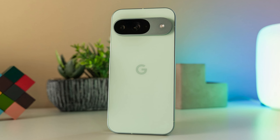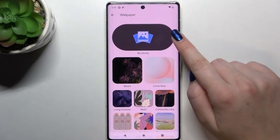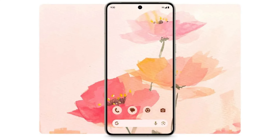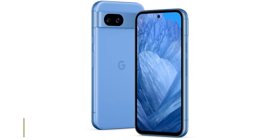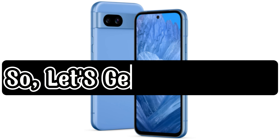Today, we have an exciting exclusive leak for all you Google Pixel fans out there. We're diving into something fresh — official wallpapers from the upcoming Google Pixel 9a. While these aren't the high-resolution versions we're used to seeing just yet, they give us a pretty good idea of what Google has in store for this highly anticipated device. So let's get right into it.